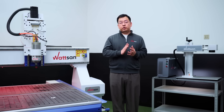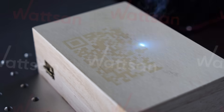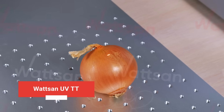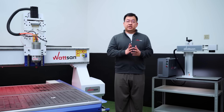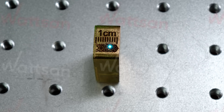We will also bring two laser marking machines, since identification markings are important in any industry. First, it's the Watson UV-DT 5W. It works with almost everything, from metals and plastics to lacquer and diamonds. The laser dot size of UV is 30 times smaller than that of CO2, allowing it to create miniature inscriptions or pictures.